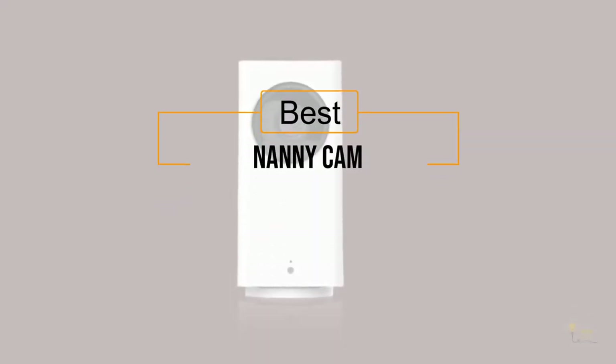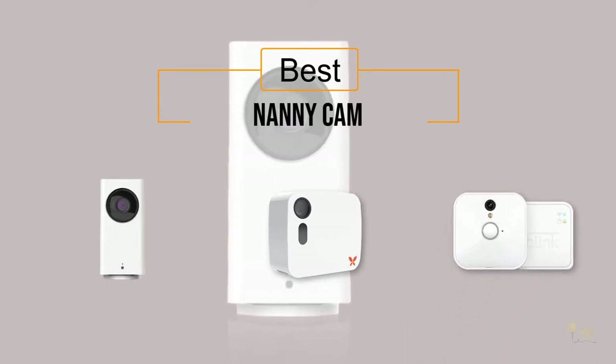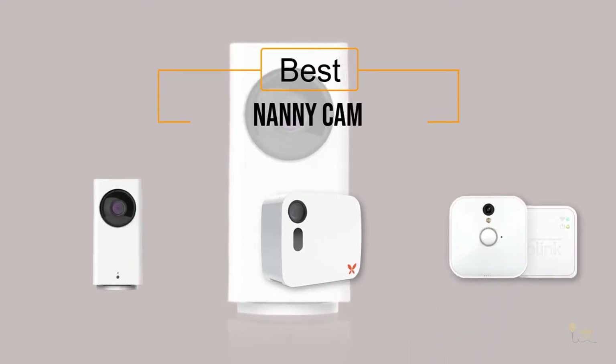If you're looking for the best nanny cam, here's a collection you've got to see. Let's get started. At any time you can click the circle for more info and real-time deals.